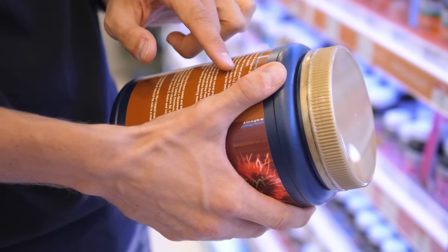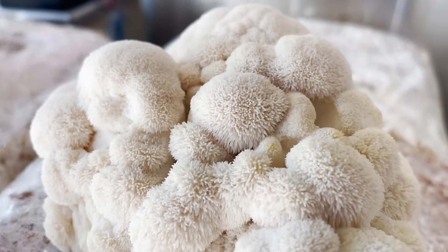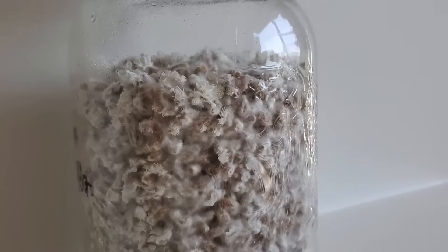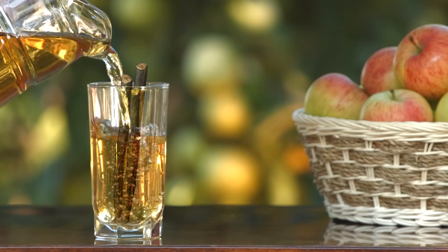If you buy a random mushroom supplement, there's a chance you get one or both of these parts of the mushroom. The fruiting body contains different compounds than the mycelium, and the mycelium contains different compounds than the fruiting body, but they're both sold as the same thing. To go back to the apple tree example, that'd be like ordering a glass of apple juice and getting a glass of wood — they can both be useful, but they're completely different.